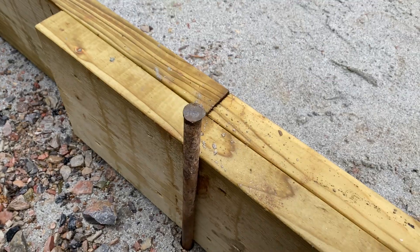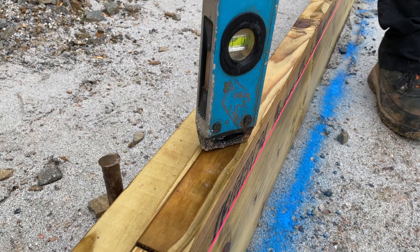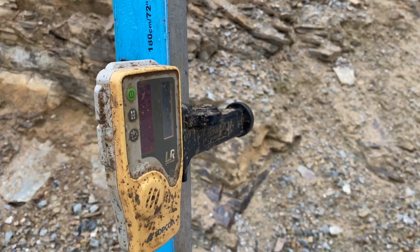The guys are doing the shuttering now and they've got their 10x2s that they're working around the periphery of the site. They'll get the levels out and make sure it's nice and straight before they put the two inch cap in, and that will allow us to have a full 12 inch height which is the slab thickness.